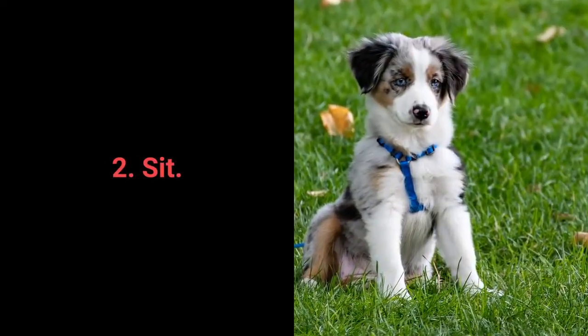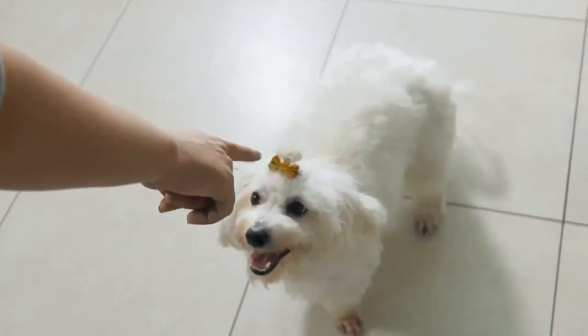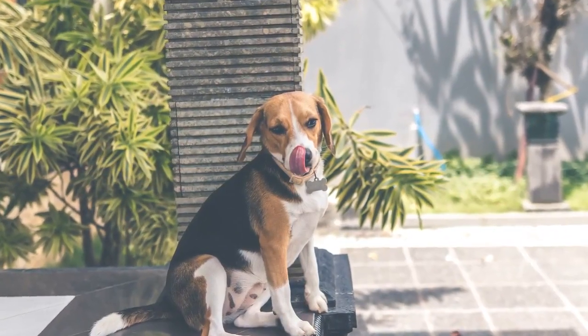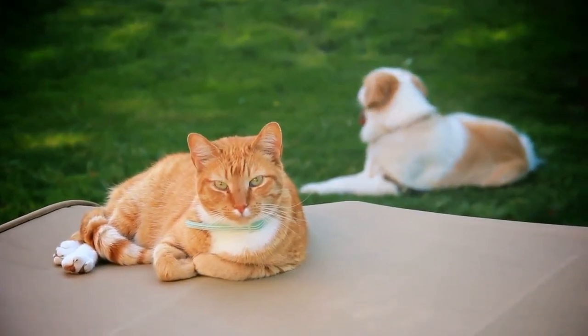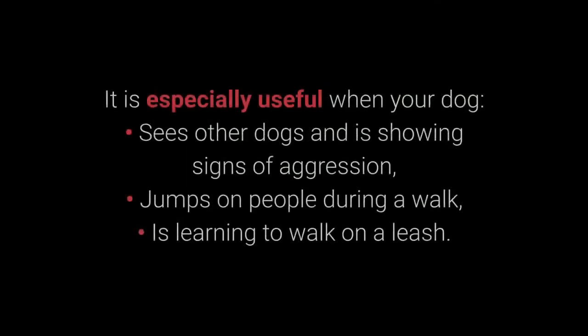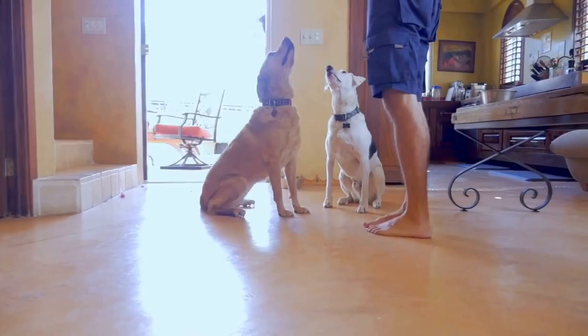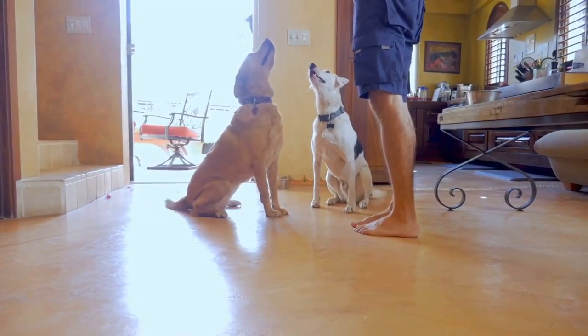Number 2: Sit. We all know sit as one of the most basic commands, but do we understand why it's so useful? Distraction is one of the best methods to prevent unwanted behaviors. The sit command is one of the best and most useful commands for distracting dogs during a walk — especially when your dog sees other dogs and shows signs of aggression, jumps on people, or is learning to walk on a leash. As you've seen throughout this video, the sit command is also useful for training other ones.